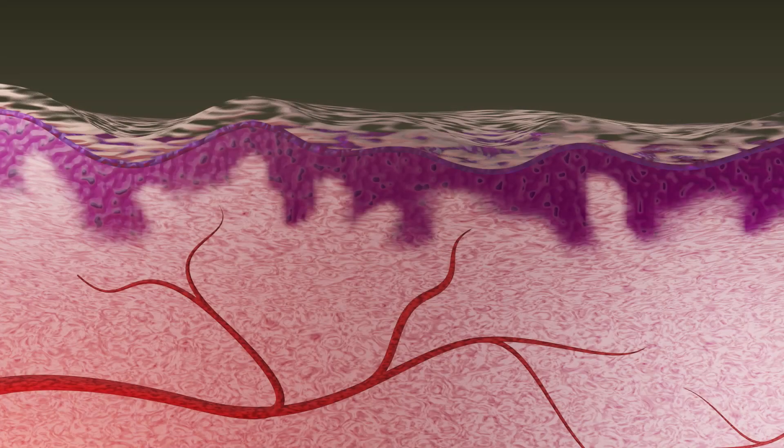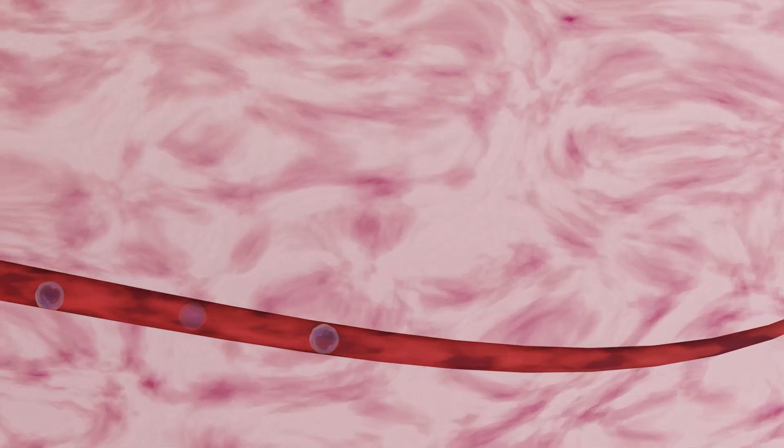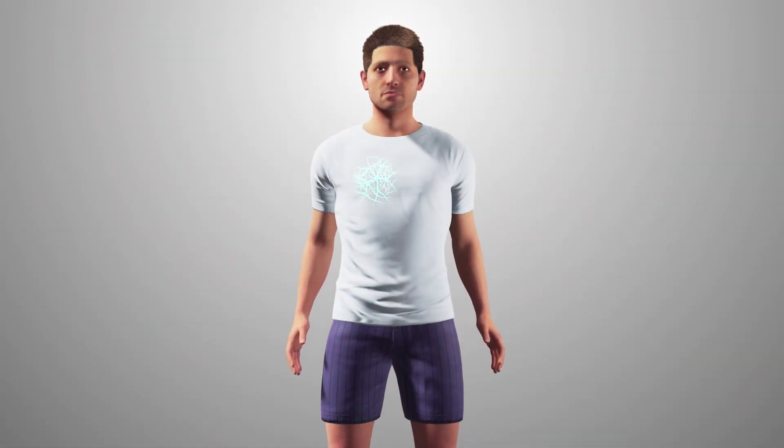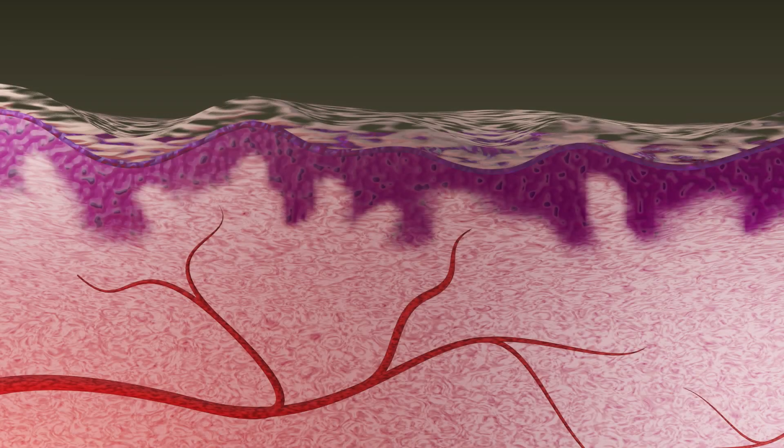Certain organs in our body can serve as a bioreactor. Through real-time feedback from our immune system, we can grow new body parts. We can even grow them in one place and then transplant them to where they are needed. One well-suited organ for such bioreactor function is the skin. This largest organ of the body provides ample real estate to grow therapeutic functional tissue structures.